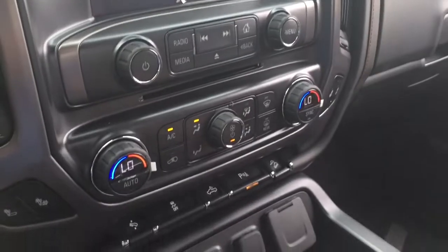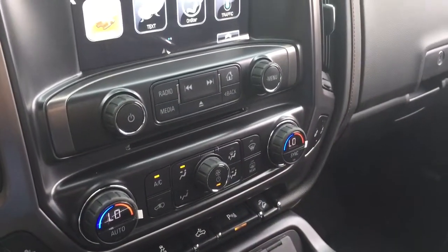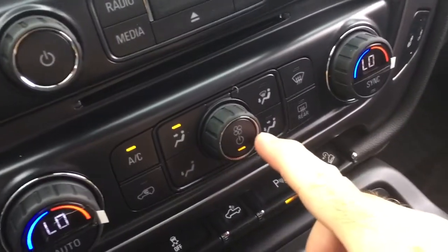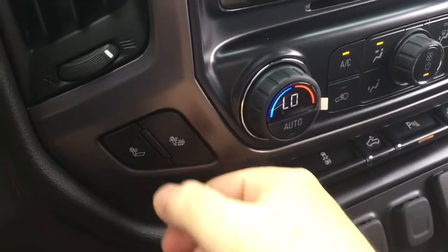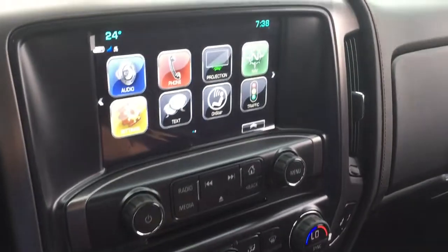There's an MP3 compatible CD player and dual zone climate control for heating and air conditioning with automatic temperature control, fan speed operation, front and rear defrosters, and heated seats for both driver and passenger. It's warm enough today so we'll just turn those heated seats off.